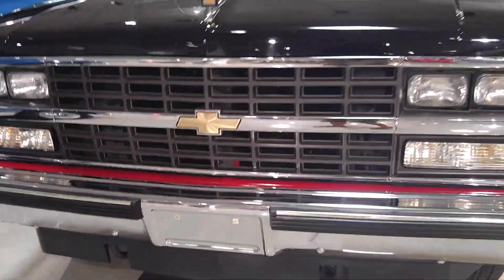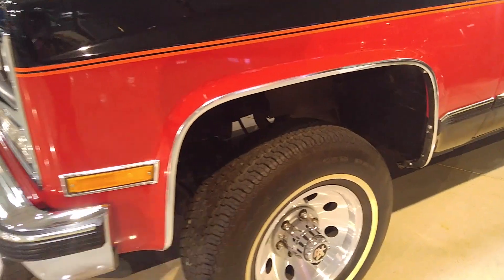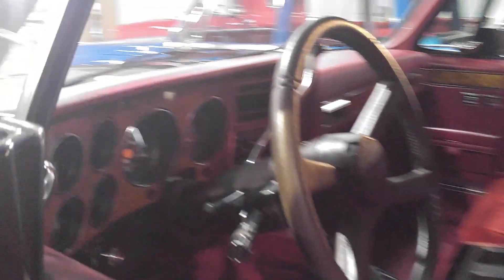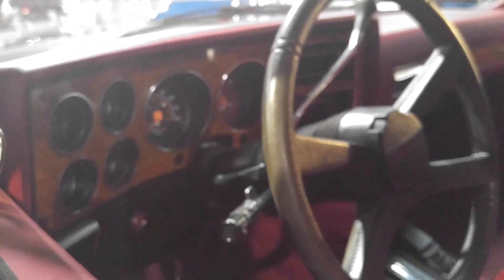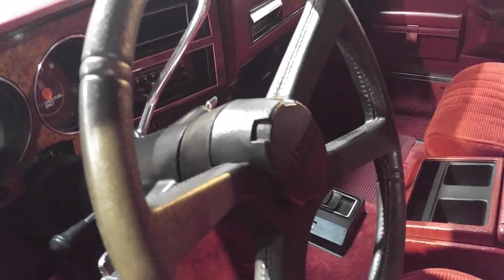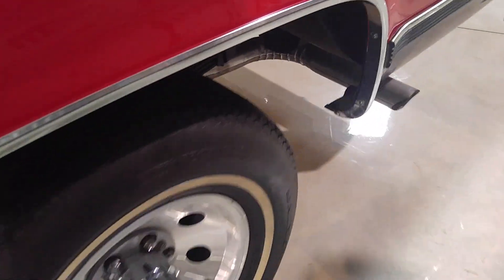It's a 1990 Suburban, the second to last year of production. Two-tone, half-ton with some 235 miniature radial tires. It's got 8,000 miles - low mileage, fully loaded, almost. It's got the dumb electric mirrors that are too far back on the door. The four-spoke steering wheel that started appearing on the newer independent front suspension trucks.